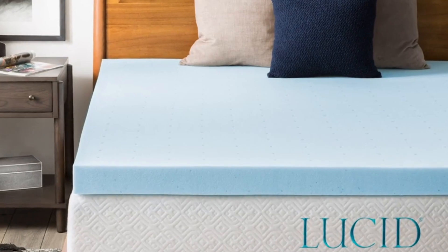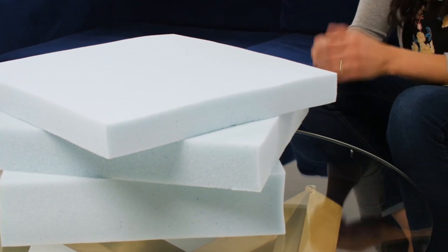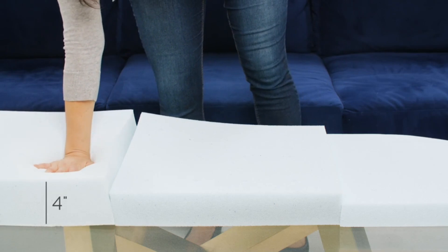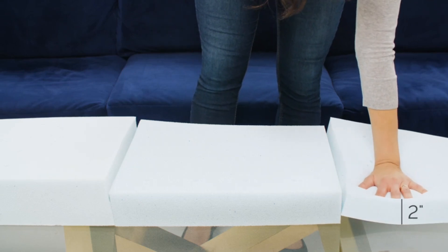It fit perfectly on our testing mattress. While lumps were visible when objects were placed underneath the topper, we didn't feel any discomfort when lying down. We tested the 3-inch version, but it also comes in a 2-inch option. The material is CertiPUR-US certified, and the manufacturer offers a 3-year warranty.